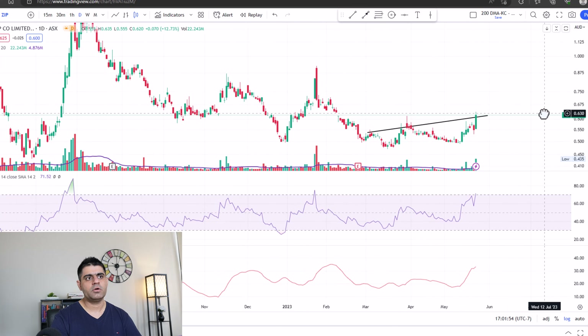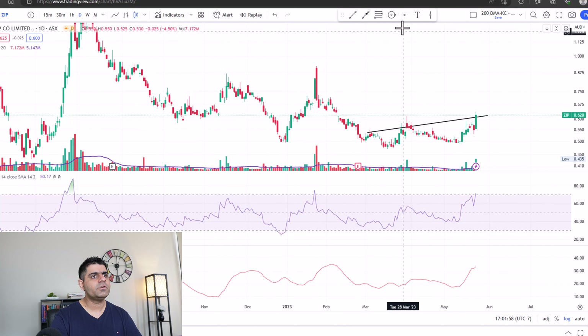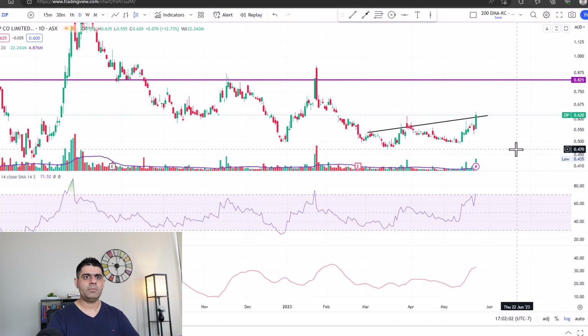Where can this stock go from here? I would give it about two to three months and see if it has the potential to go to its next resistance, which is at the 0.8 level — about 30% upside from the current levels. Will it go straight there? I don't know. If the markets start getting a little more benign for growth stocks, yes, it can.